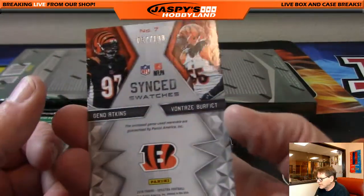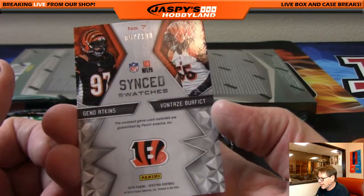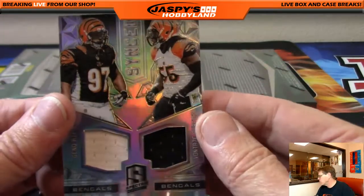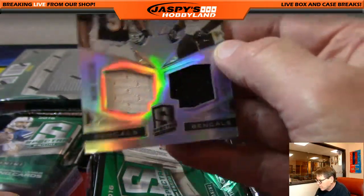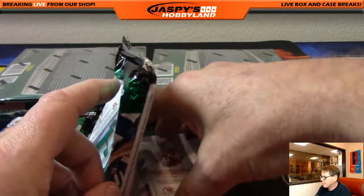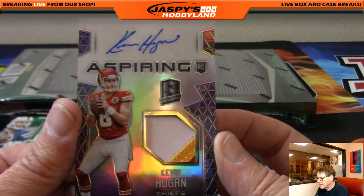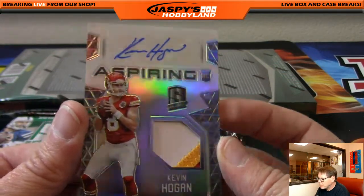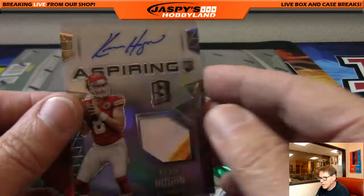Gino Atkins and Vontaze Burfict, 57 out of 199. Going out to the Bengals, Brian B. And next up: Kevin Hogan, Chiefs, three color, nice looking patch, Chiefs, numbered 153 of 199.